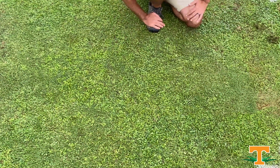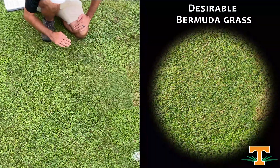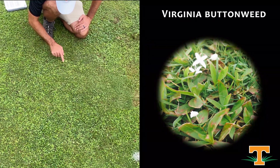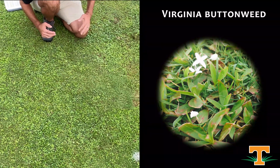Here, this is a non-treated control plot. We've got a whole mixed bag of plants here — our desirable turf and Bermuda grass. We've got Virginia buttonweed, which is a perennial broadleaf weed that's a little bit more yellowish green and kind of shiny on the leaves. An interesting thing about Virginia buttonweed is it has both above and below ground flowers. It's really hard to control, particularly with single applications.